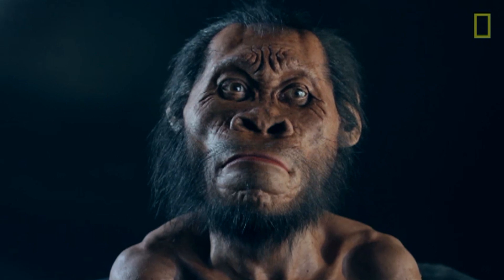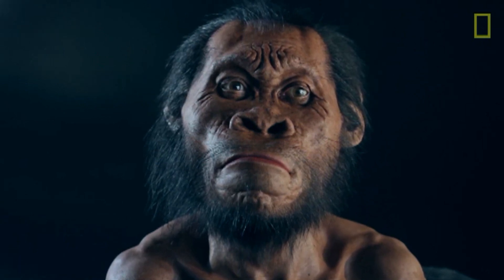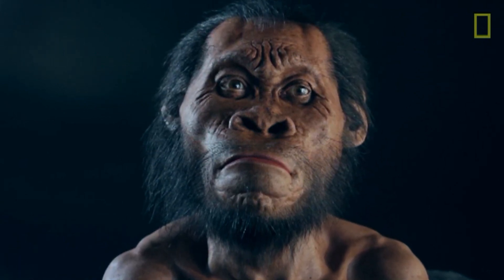It looks like the evolution books are going to have to be rewritten. Today, scientists said they've discovered an entirely new species of primitive humans. Meet Homo naledi, a human ancestor that's believed to have lived about 3 million years ago.